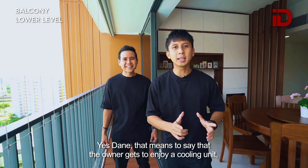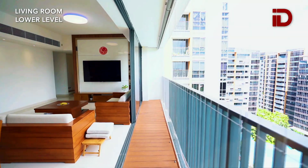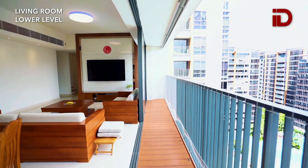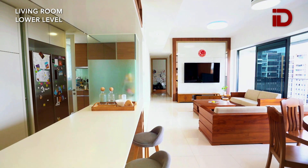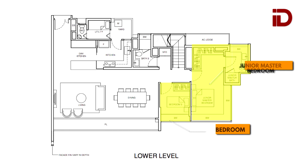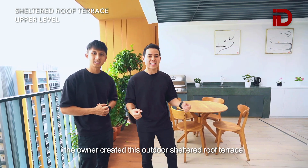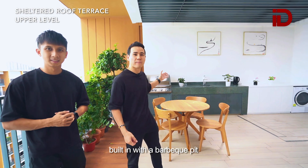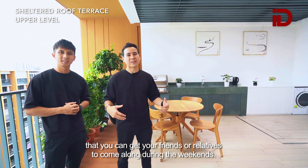That means the owner gets to enjoy a cooling unit and a year-round breeze. What I also love about this space is that the owner created this outdoor sheltered roof terrace, built in with a barbecue pit where you can invite friends or relatives to come along during the weekends.